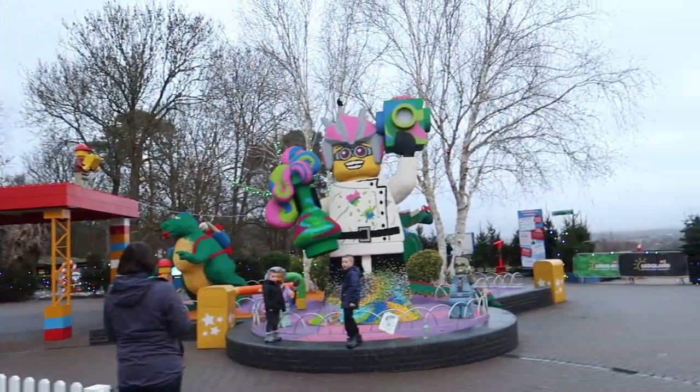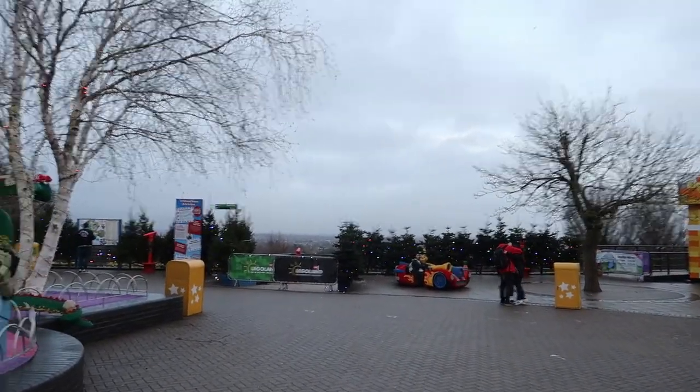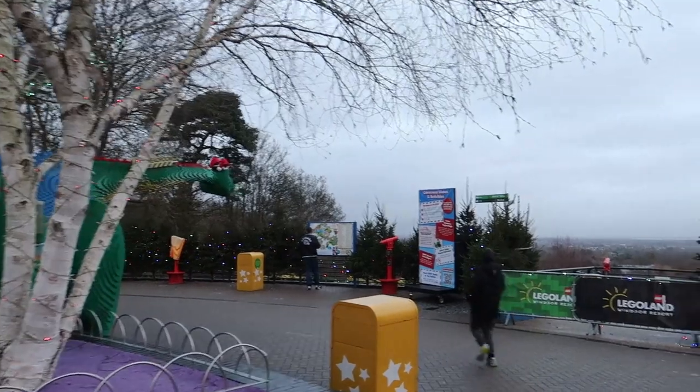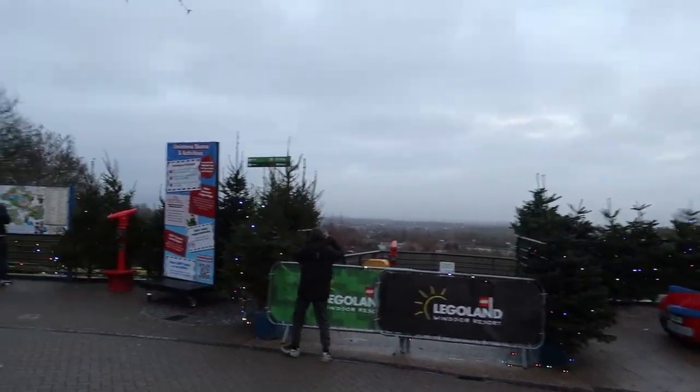There are trees and decorations over here. I think it'll be a quick visit to Legoland, just a couple of hours, but we thought we'd pop in whilst we're down south and have a little look around. You've got the dinosaur with the Santa hat on there as well, and all the trees all the way across the front here, which makes a nice photo opportunity.